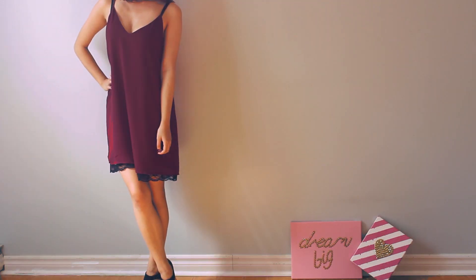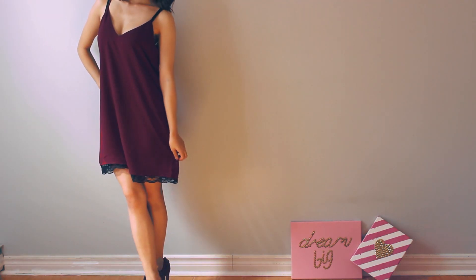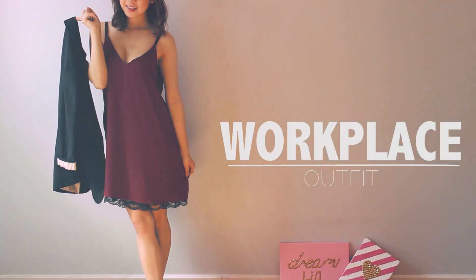Hey YouTube! Kami dresses are an absolute must-have. With a slender silhouette and moderate cleavage, this dress is perfect for layering.